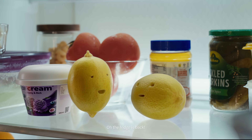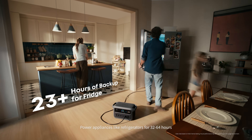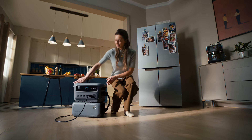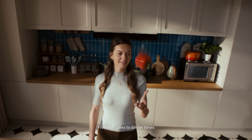The fridge is back! Power appliances like refrigerators for 32 to 64 hours through any blackout. Add on an extra battery pack to extend backup time and cover all your power needs, from fun times to dinner time.